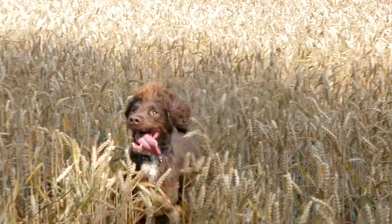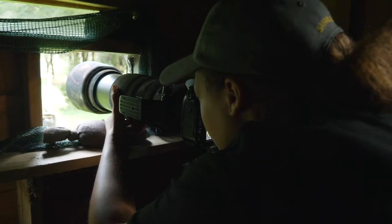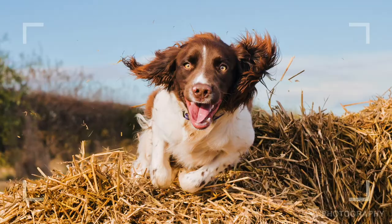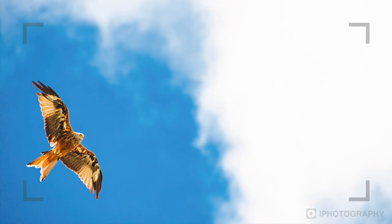Wildlife photography may not be glamorous, but it's certainly thrilling. While filming this course we have traipsed through bushes, knelt in manure, waited for hours and even had a script stolen by a horse. But it's all worth it for that magnificent shot. So follow me as we discover all of the secret tips and tricks I use to get those stunning animal portraits. This is the course you've been looking for.